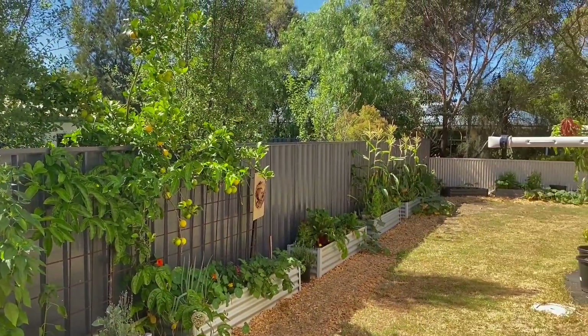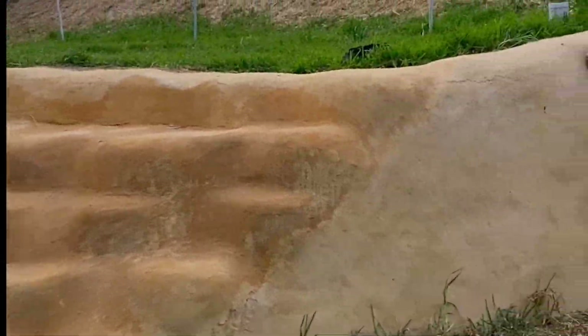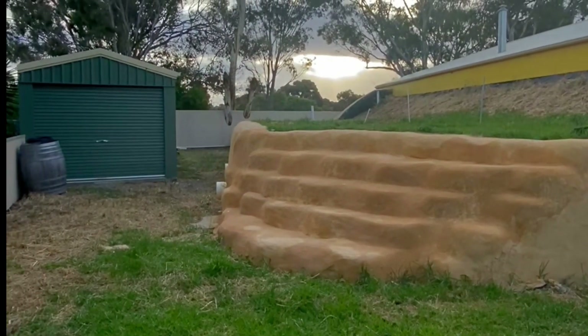The outside of the Earthship is still a work in progress and we're enjoying learning a lot more about gardening. Here you can see the finished rendered earth berm, which provides the constant temperature and thermal mass the Earthship needs.